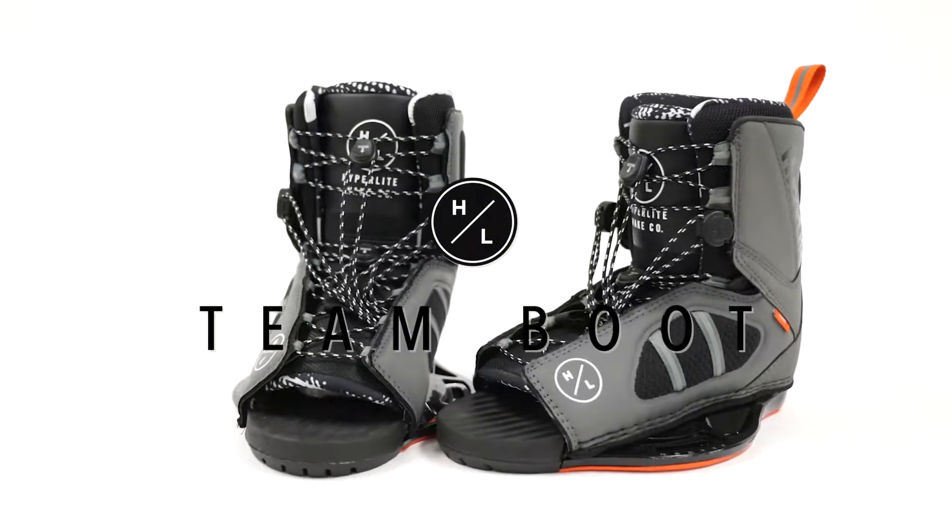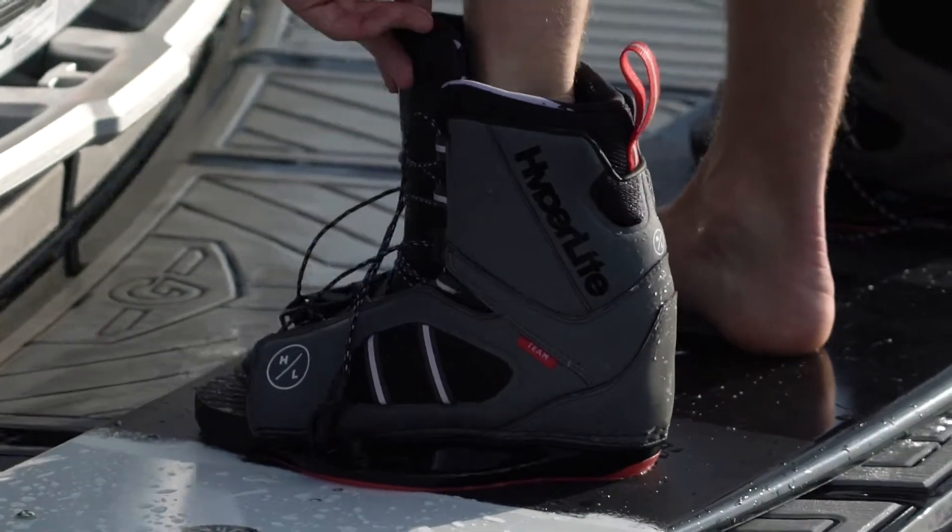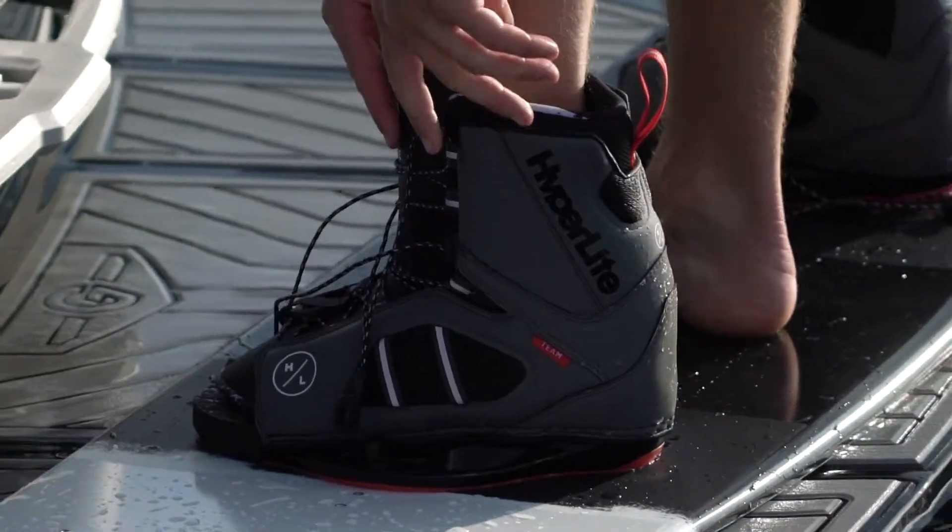The Team Open Toe was built for a rider looking for the feel and functionality of a supportive mid-flex boot with the adjustability of an open toe.